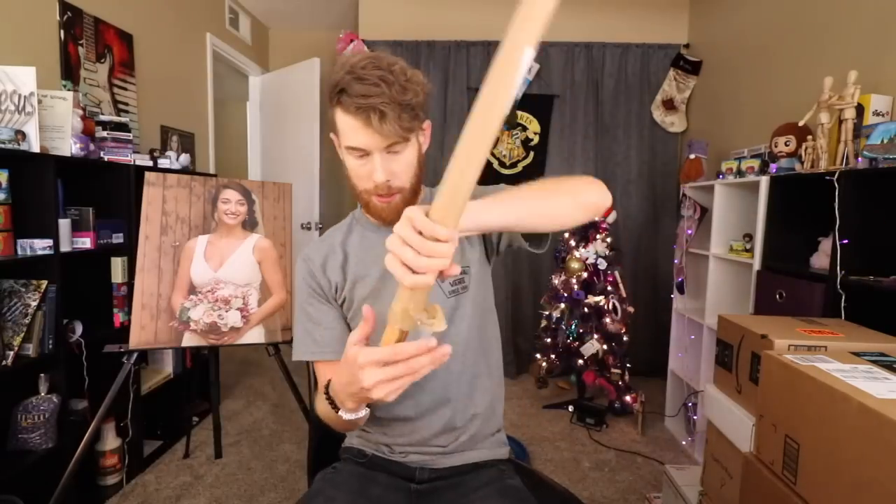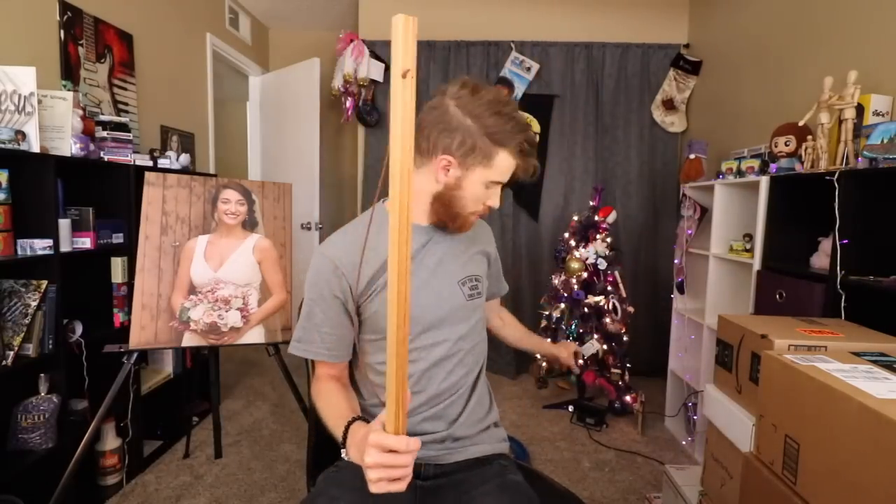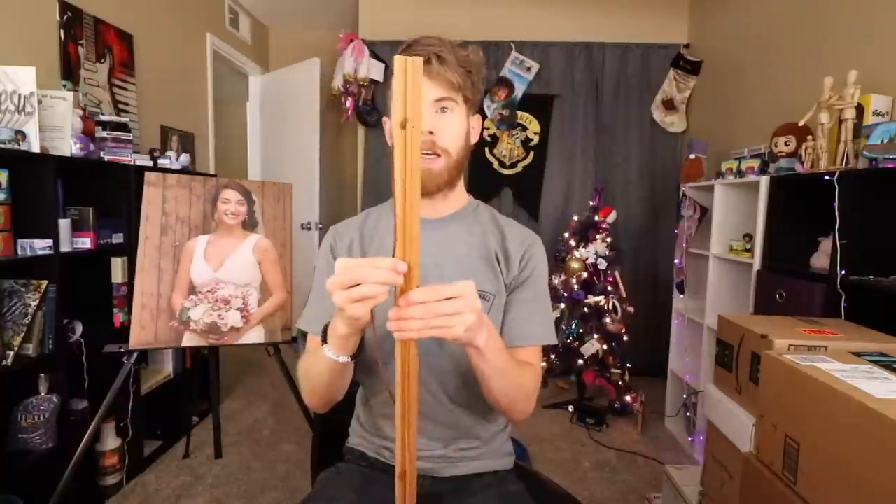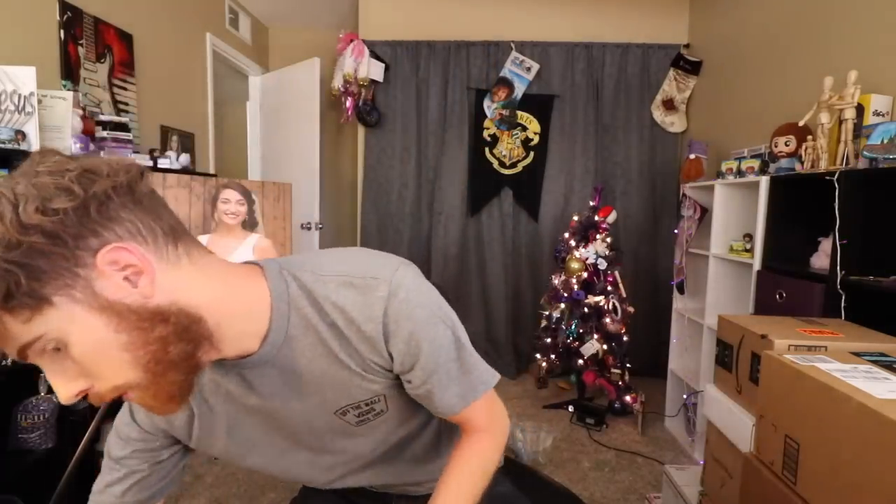This holds it. What? How? Oh, they're magnetic. Han Solo. I think you asked if I was into Star Wars — I never got big into it. I don't hate it, but I never got big into Star Wars.